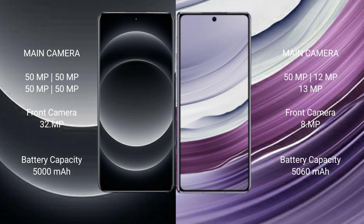Xiaomi 14 Ultra features a quad rear camera setup with a 50-megapixel main camera and a 32-megapixel front camera. Huawei Mate X5 features a triple rear camera setup with a 50-megapixel main camera, a 12-megapixel and 13-megapixel lens, and an 8-megapixel front camera.